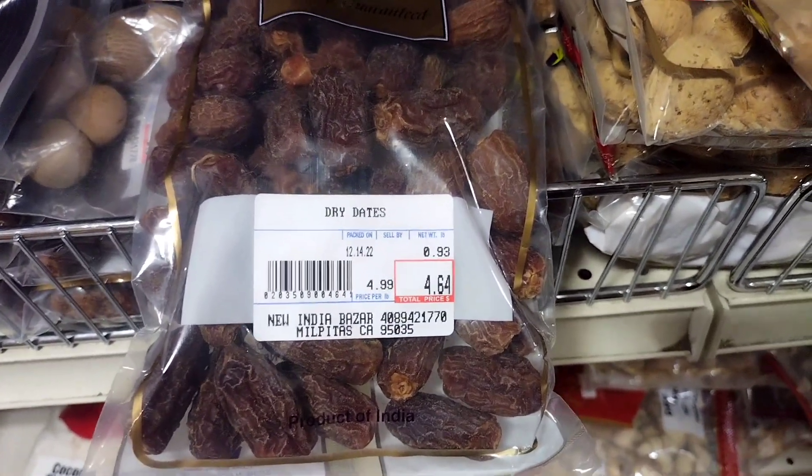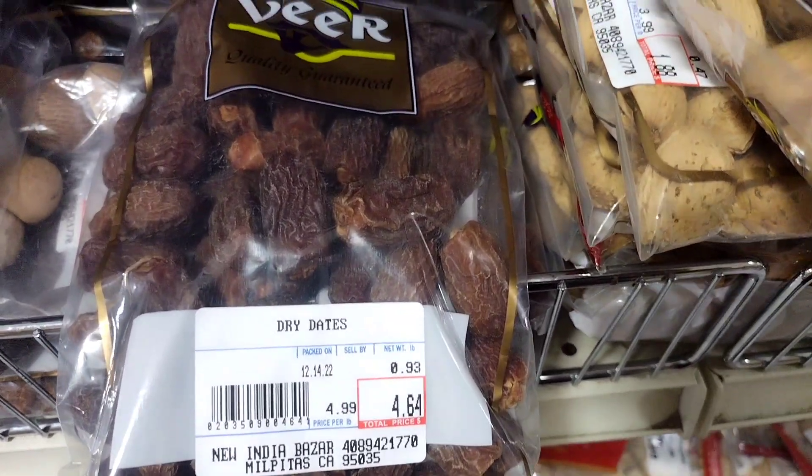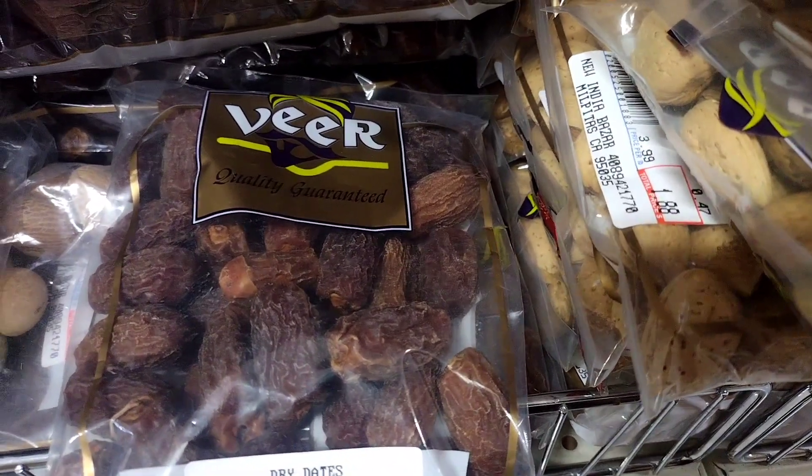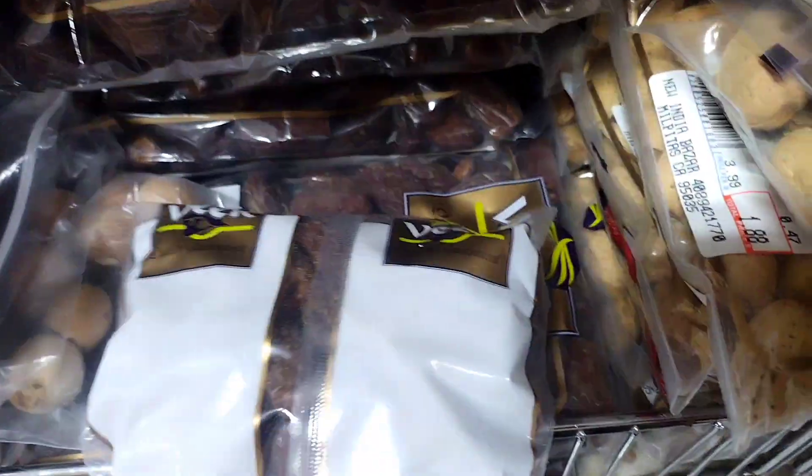Date syrup: a sweet syrup made by boiling down dates with water and spices. Baklava: filo pastry filled with chopped nuts and sweetened with honey or syrup, often with a sweet paste of chopped dates to hold the nuts in place.